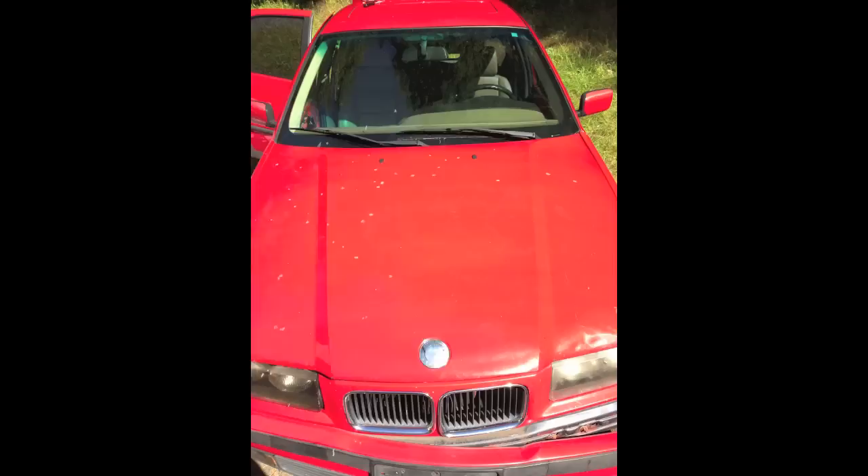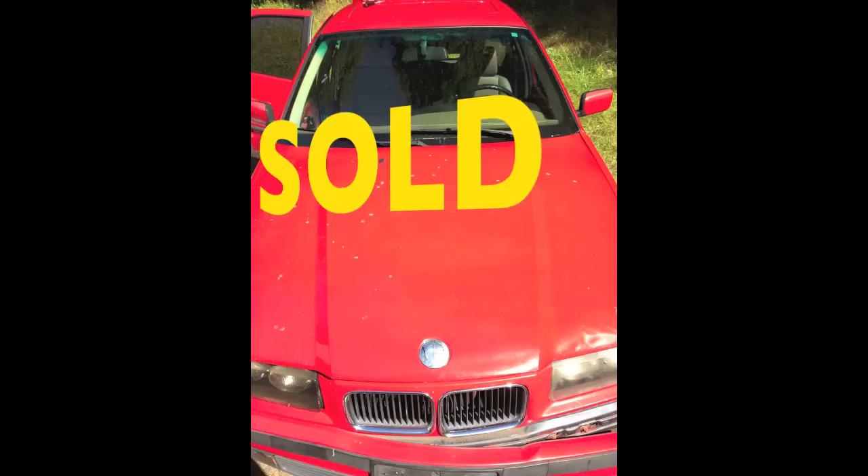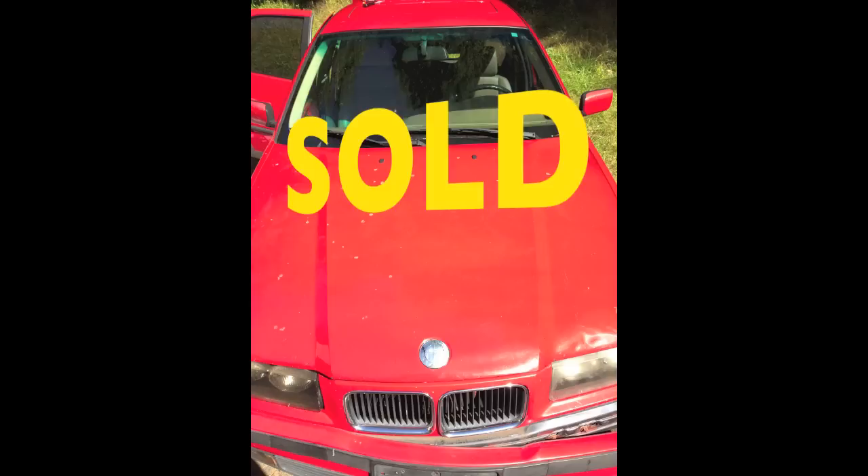So I just got off the phone with the owner, and great news — the car was free. Like I said, the owner just wanted to get rid of this thing, so I'm going to have somebody swing down, pick it up on a flatbed, and bring it back to the house.